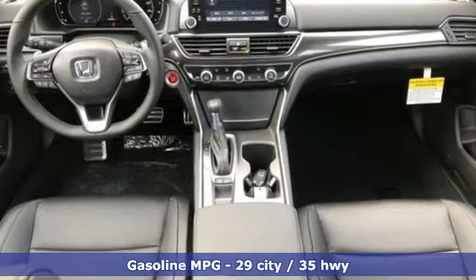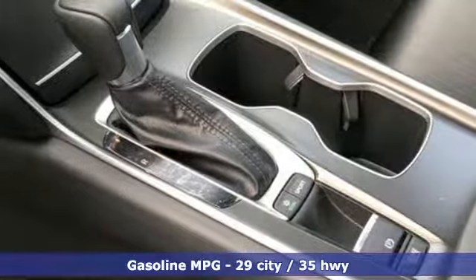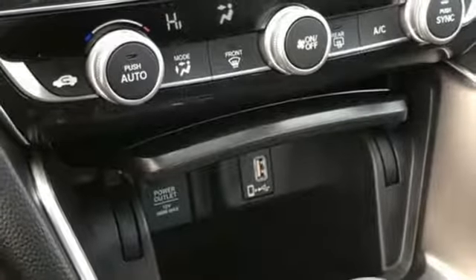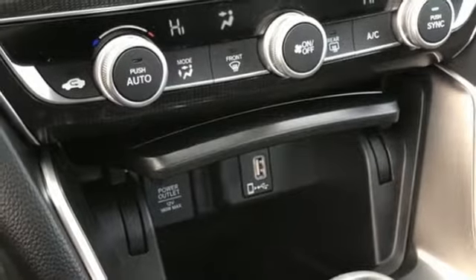A great vehicle is comprised of great features like these: streaming audio, wireless phone connectivity, dual zone climate control, push-button start, leather steering wheel.